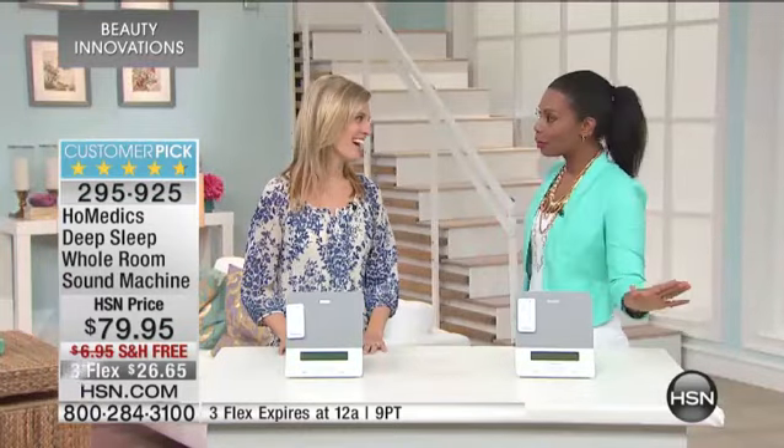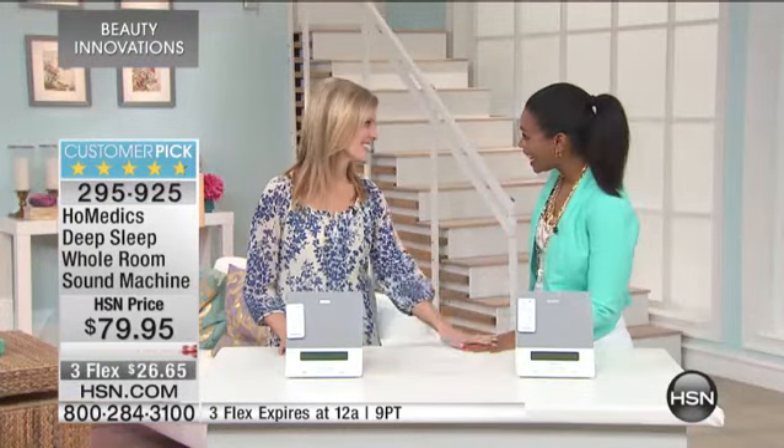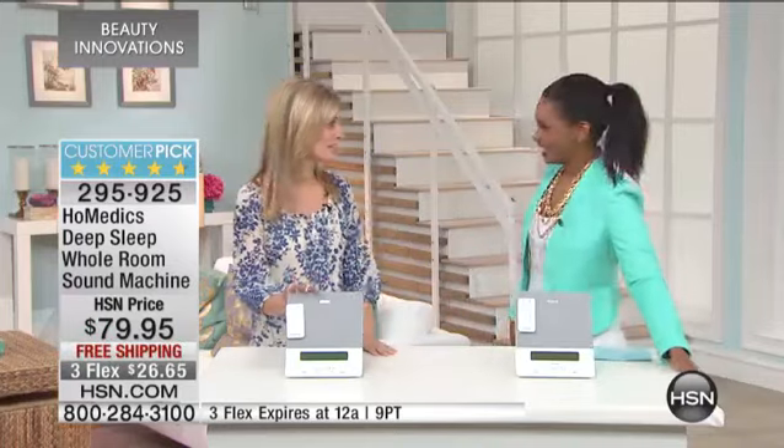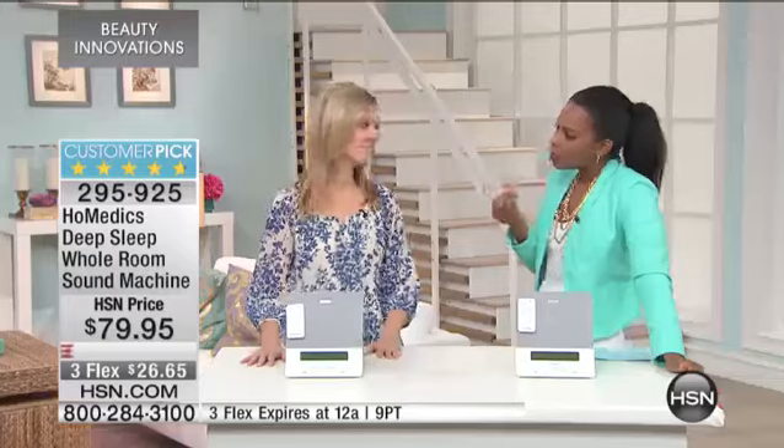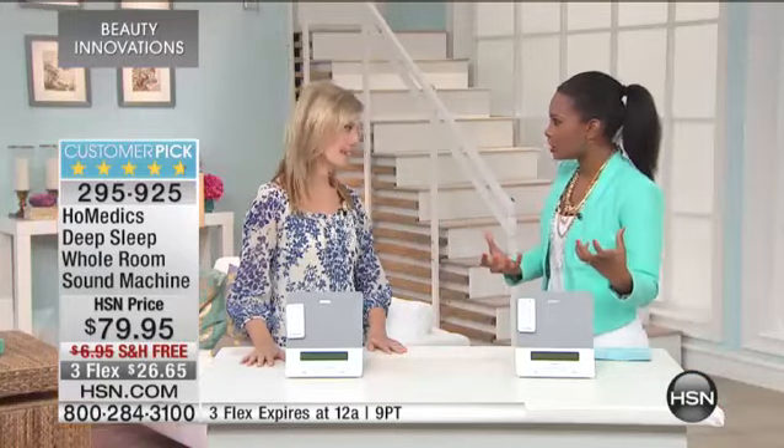Mari Walensky is joining us this morning to give us all the details on this big customer pick, and I encourage you — just give us a couple minutes and I know it's going to make a world of difference in your sleep. Good to see you. Well, I'm so glad that you own this as well. It makes a world of difference with the calming sounds that you get.